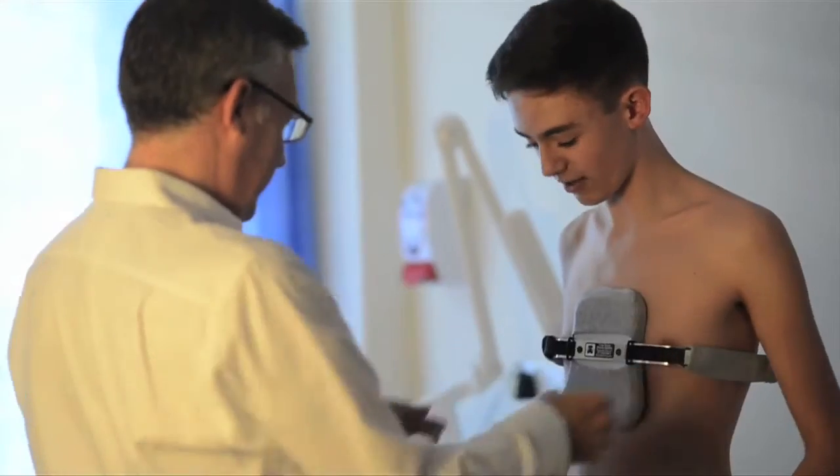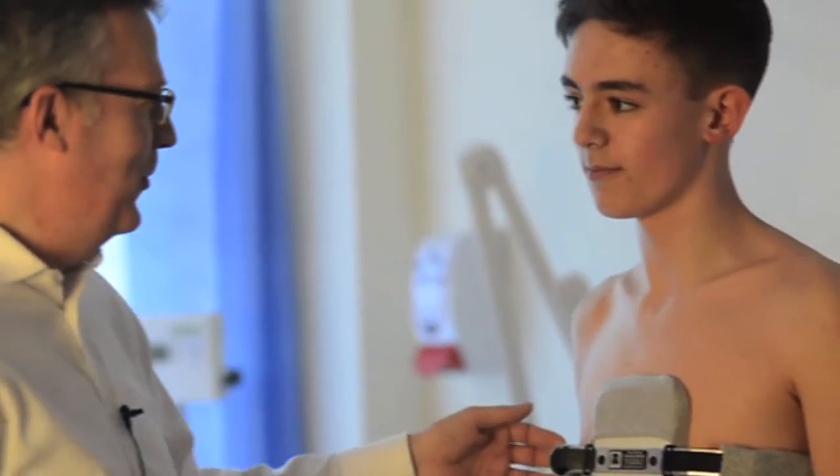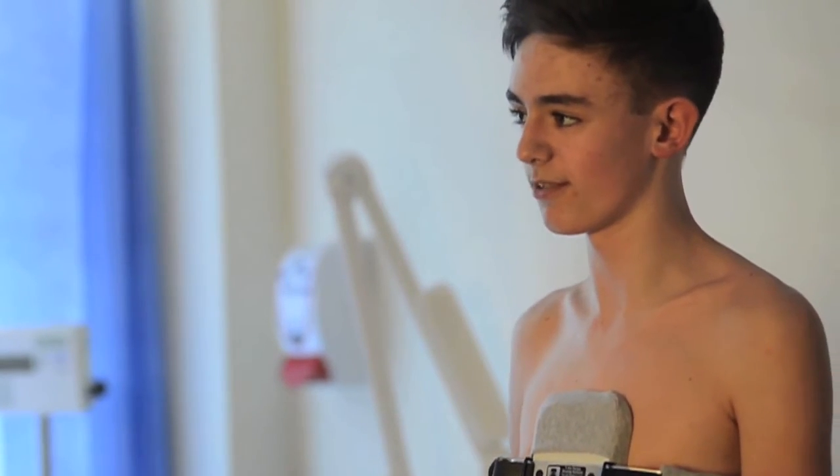How does it feel? Yeah, it's quite comfortable. You don't really notice it most of the time. Are you able to do what you want to do? Yeah, it doesn't stop us from doing anything. And play sports? Yeah, sports is okay. I play sports all the time.